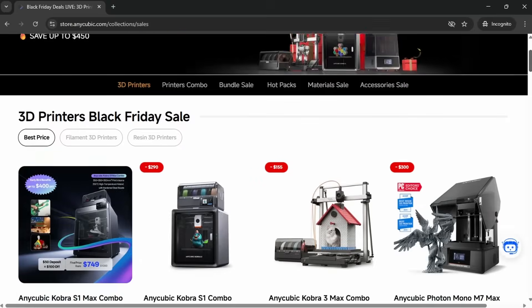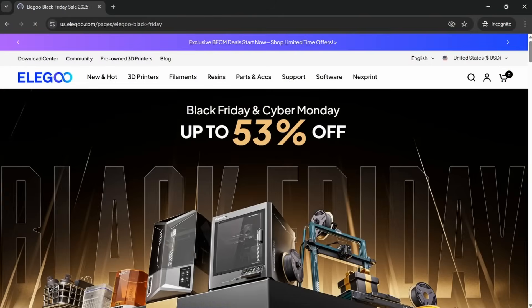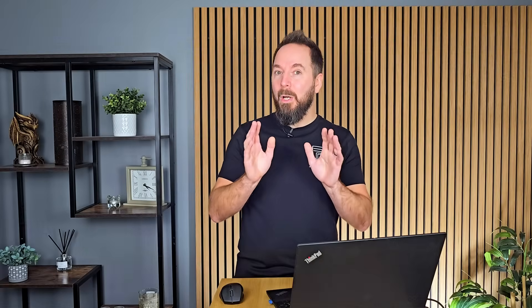Anycubic have discounts on all their machines with the best deal being 38% off a Cobra S1 combo, plus there are additional discounts with the codes in the description, which boosts that discount to over 40%. Elegoo have discounts across all their machines that vary depending where you are, but you can pick up a Centuri Carbon for $279 in the US, €299 in Europe, or only £240 in the UK.